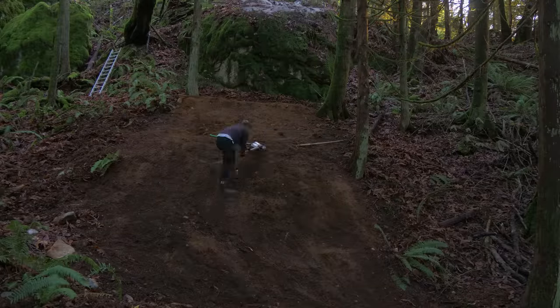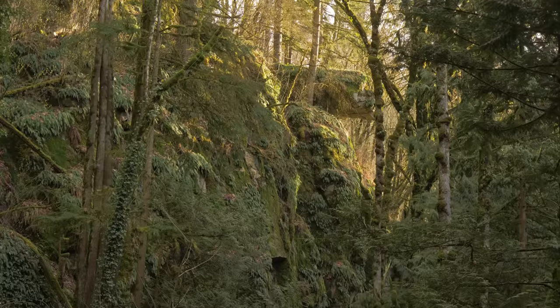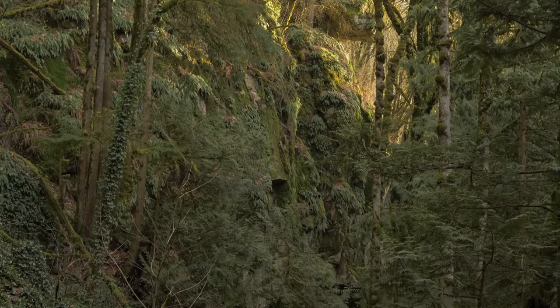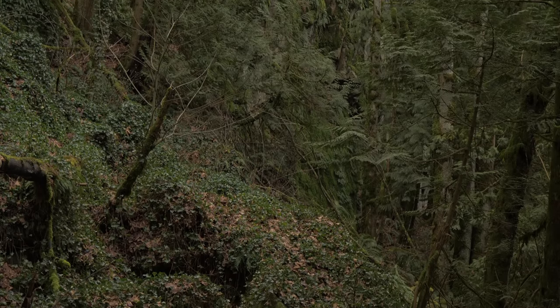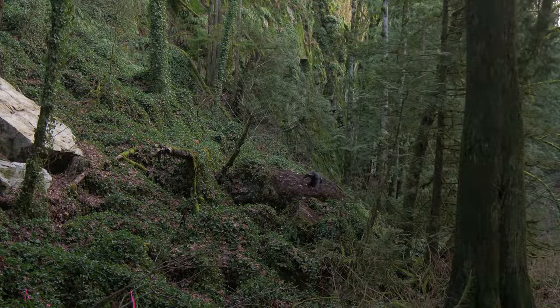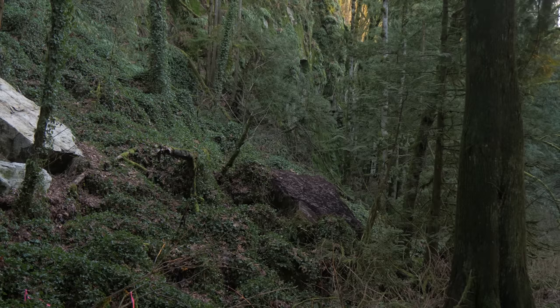Before we finish the rock drop, I want to show you what else I've been doing out here. Last spring and summer I was intending on making another video here, but that got delayed because of how dry it was. You remember this area where all these vines are covering these rocks - they are invasive so it's good to get rid of some of them, but I still want to see what some of these rocks look like underneath for potential lines.